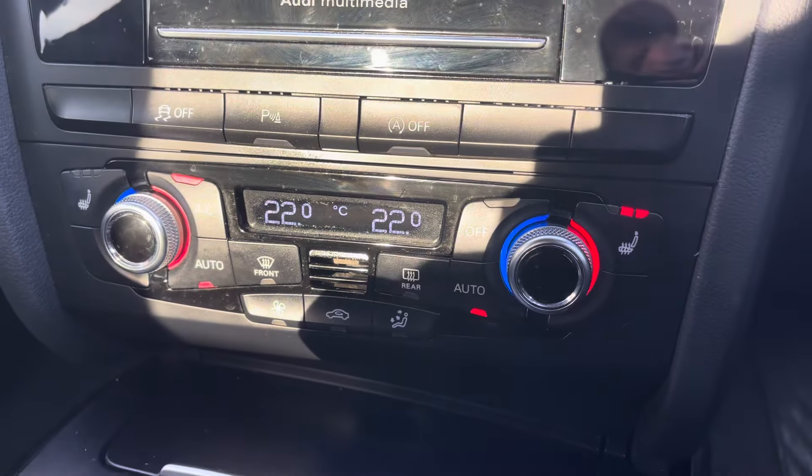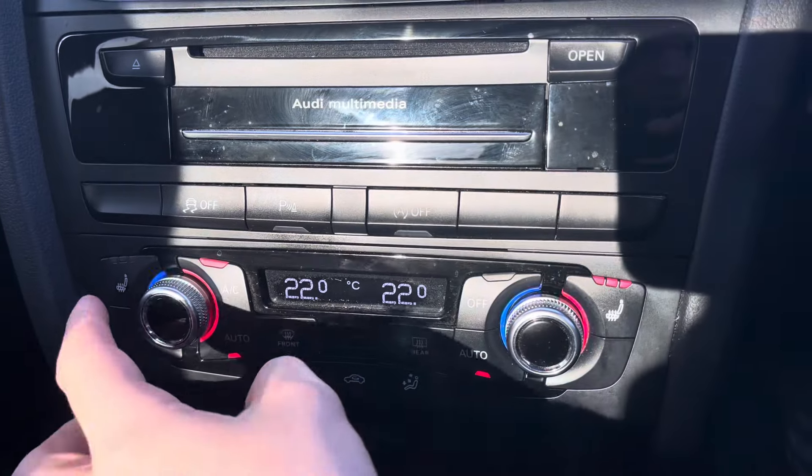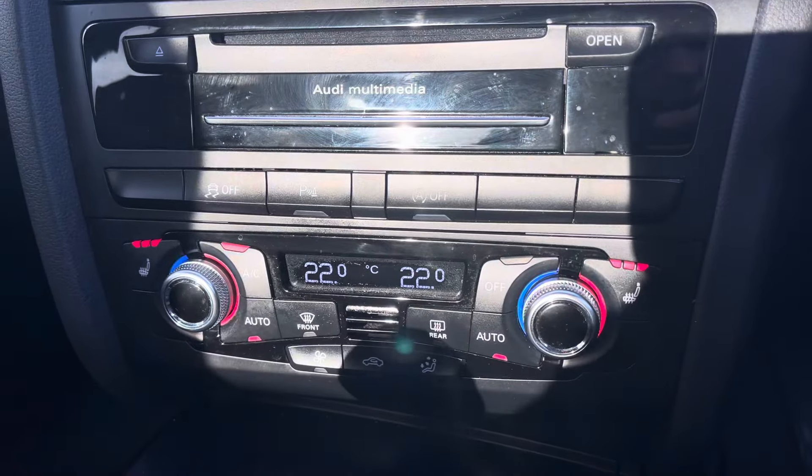Moving down now we have the simple to use climate control system, allowing the driver access to features such as the heated seat function, perfect for the colder winter months of the year.